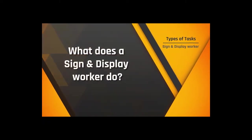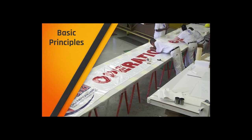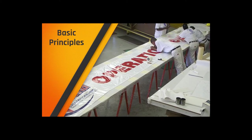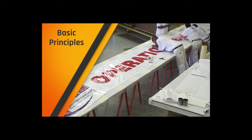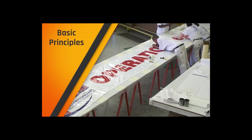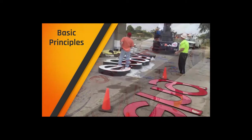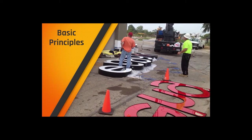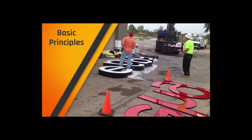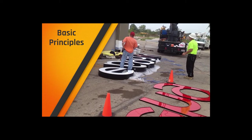So exactly what does a sign and display worker do? Sign and display craftspeople design, fabricate, construct, paint, and install interior and exterior signage using a variety of materials such as metal, vinyl, glass, plexiglass, wood, neon, and plastic. Most common tasks are lettering for windows and vehicles, plastic and neon signs, and signage for trade shows, office complexes, shopping plazas, and other locations.